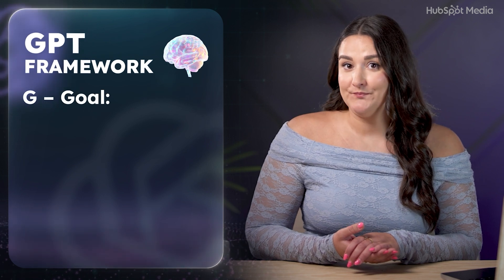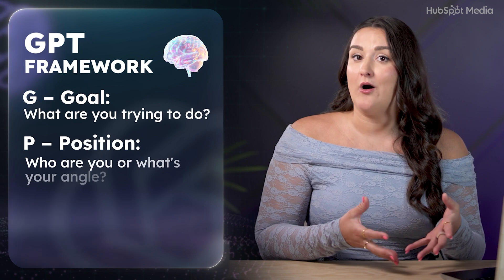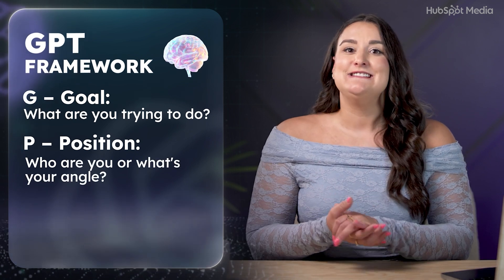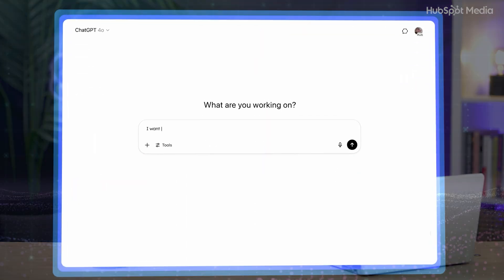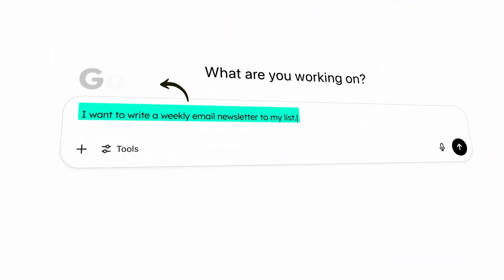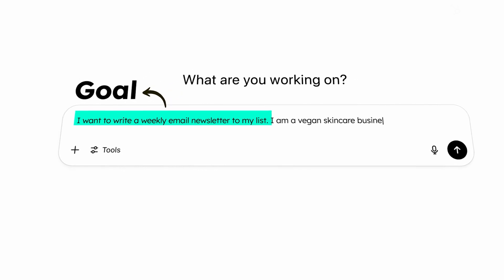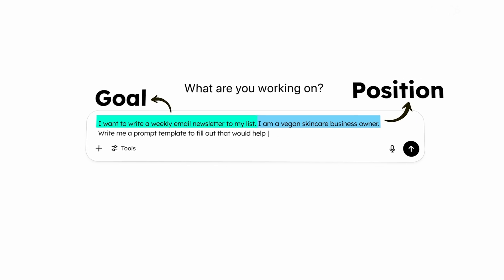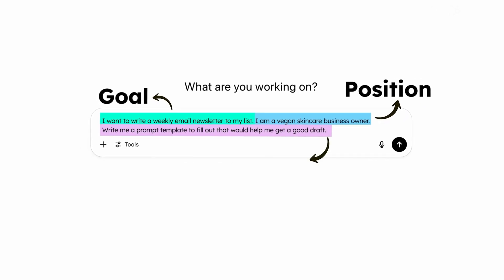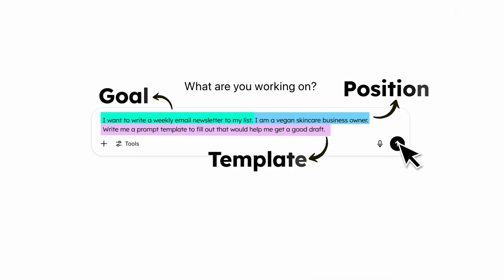G stands for goal — tell ChatGPT what you're trying to achieve. P stands for position — explain who you are or the role that you're working from. T stands for template — ask ChatGPT to write the best prompt template to help you get results. So let's say you're trying to write a newsletter but you don't know how to brief ChatGPT. You can just type: 'I want to write a weekly email to my list' — that's the goal. 'I'm a vegan skincare business owner' — that's your position. 'Write me a prompt template that will help me get a good draft' — that's the template part. Let's send it and see what we get.